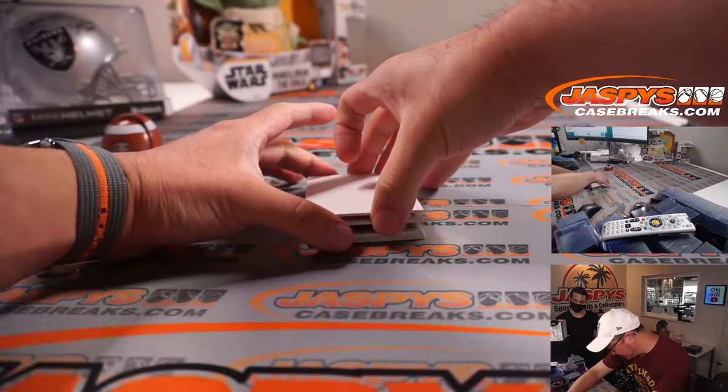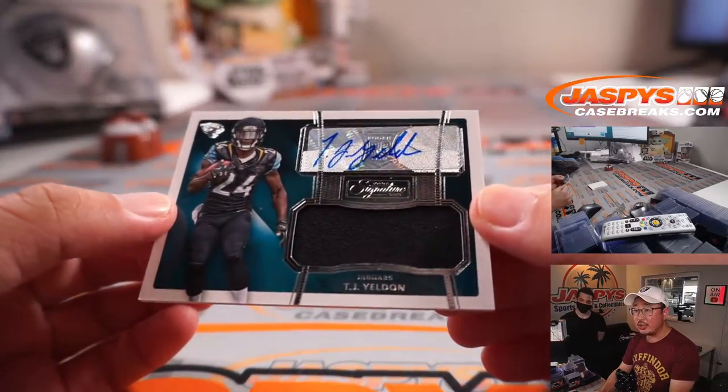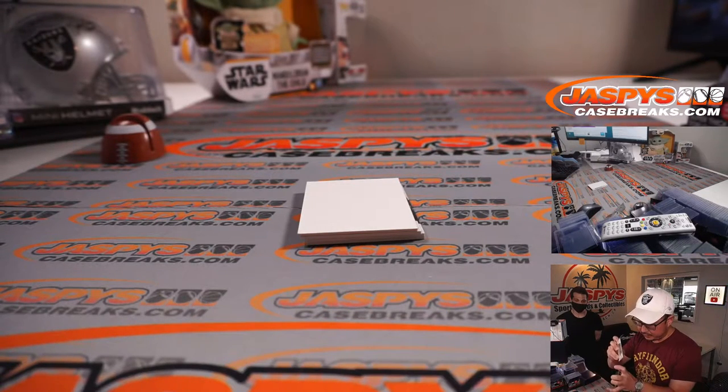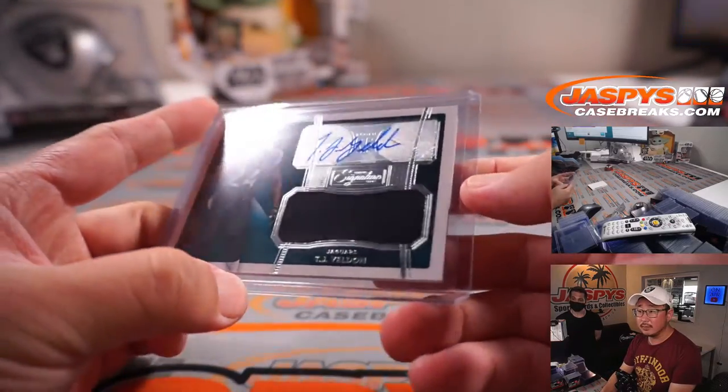But let's see what we have in this box here. We got T.J. Yeldon — jersey and autograph, rookie jersey and autograph. It was back in 2015. Nice.